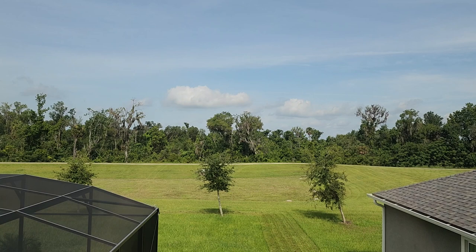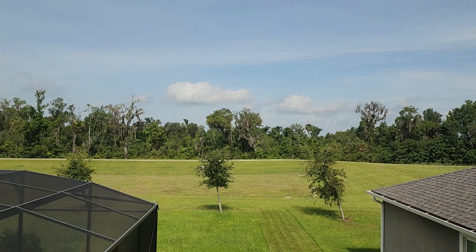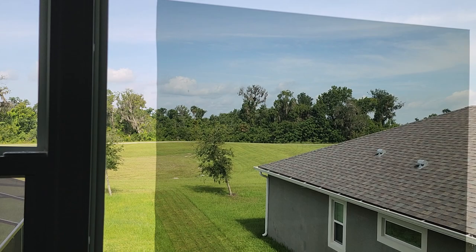Hello, my name is Sean with Tent Man Window Tinting. Right now you're looking at Expel Vision Clearview Ceramic 35. This is our most popular window film for residential and commercial use. This one is $10 a square foot when you have windows like this.